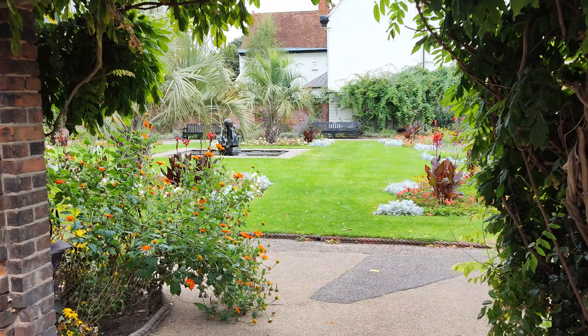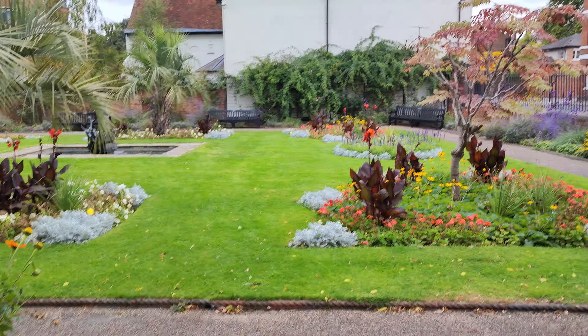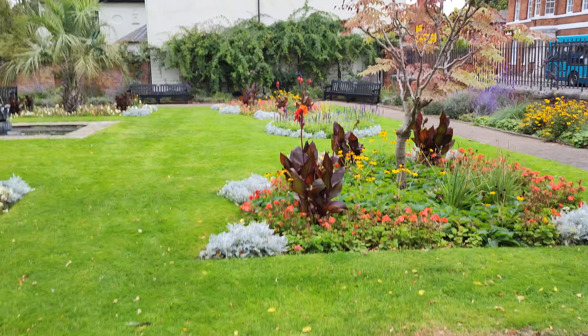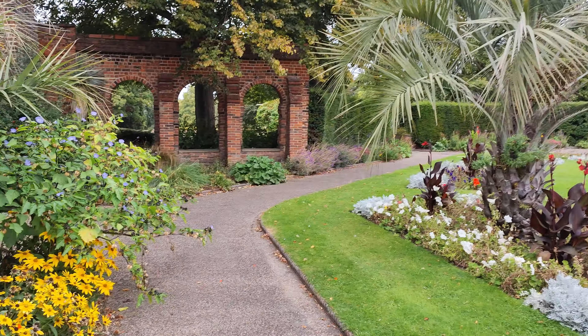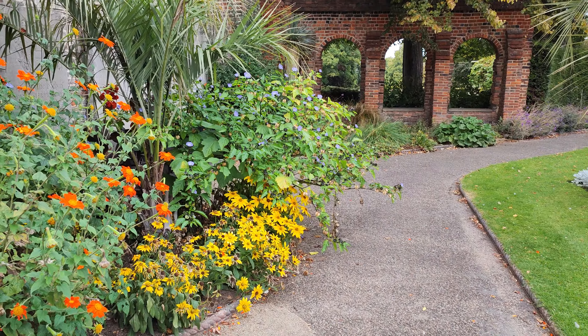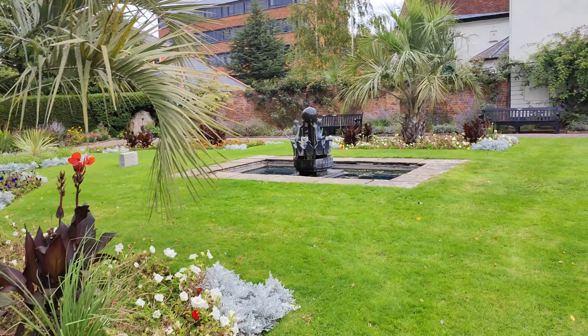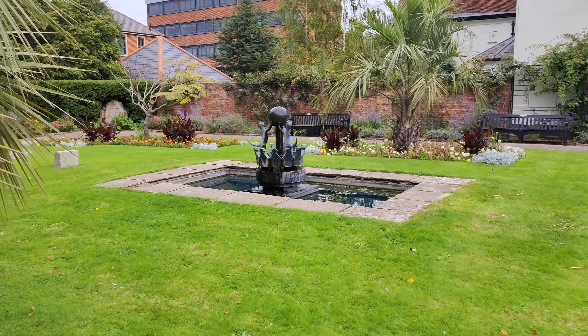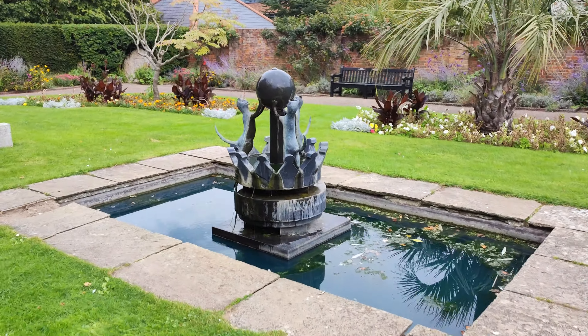We are at the gardens at Colchester Castle and we're going to have a bit of a look around. Look how nice this is — some lovely arches over there, purple flowers, and we've got a lovely pussycat fountain over here. There's a crown and three pussycats, look at that!